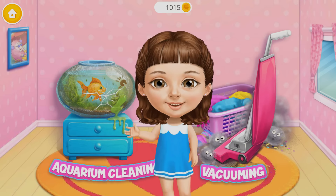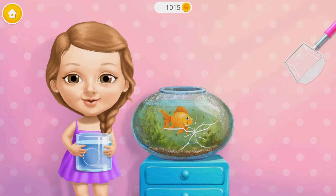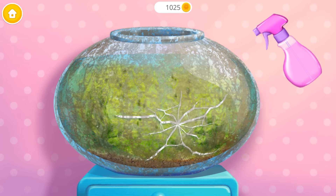Welcome to my house! Hi! Can you help me clean this? Let's clean the aquarium! First, take out my gold. Spray on some cleaner. Great! Now wipe it!